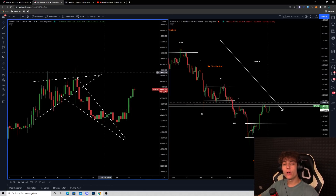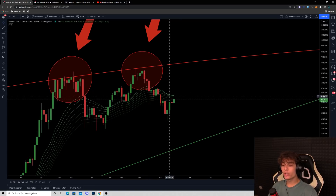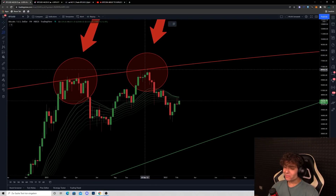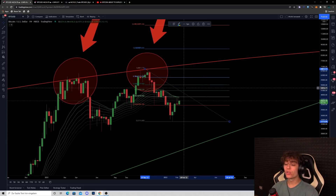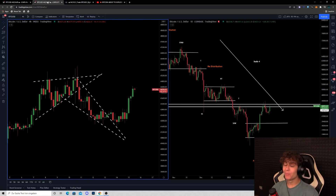On the weekly time frame, nothing has really changed — we still got rejected at the weekly EMA ribbons. This weekly candle is still open for another five days, so we still want to see a weekly candle closing above the weekly EMA ribbons. Otherwise, we can always see a sell-off on the last day of the week and close the candle below the EMA ribbons. A dead cat bounce scenario is not really relevant for a very long time; $50,000 to $55,000 is the area where a dead cat bounce on the weekly time frame could happen.